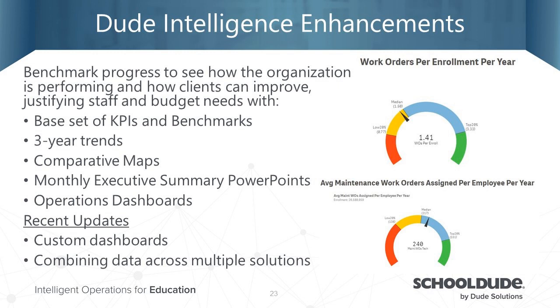For Dude Intelligence enhancements, you can now benchmark progress, see how your organization is performing, and justify staff and budget with KPIs including three-year trends and comparative maps. The executive summary PowerPoint for maintenance reports generates a 38-page presentation ready to deliver to the board with one click, downloading in under a minute. Operation dashboards have been updated with customizable dashboards and the ability to combine data across multiple solutions — for example, comparing maintenance tickets to help desk tickets.